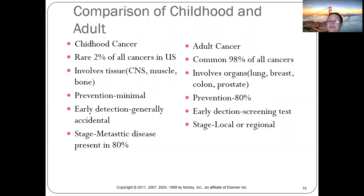Kids can't really prevent cancer — there's very little they can do. Adults have an 80% prevention rate through screening: self breast exams, prostate exams, not smoking, not vaping, and eating healthy. These options don't apply to children the same way.